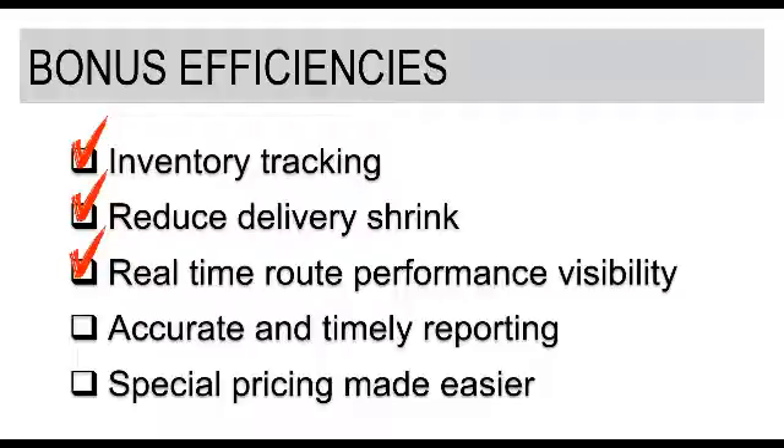Real-time route performance visibility: in the event of using an electronic DSD solution on a device that has a wide-area carrier network capable data plan, you're able to send those transactions the drivers are completing back to a back-office web portal so that you have almost immediate visibility to what just took place — what products were sold, if there were any returns, and what the issues may have been. Because this data is sent up to the web portal so quickly, it gives you a lot of visibility into what's happening with your customers and how your routes are performing, and reporting becomes far more accurate and timely.